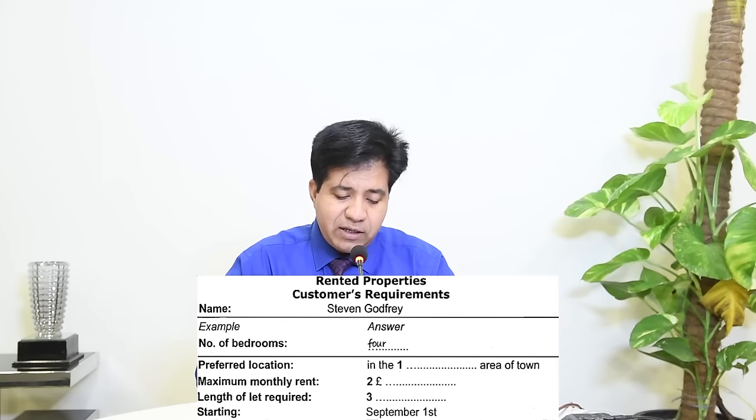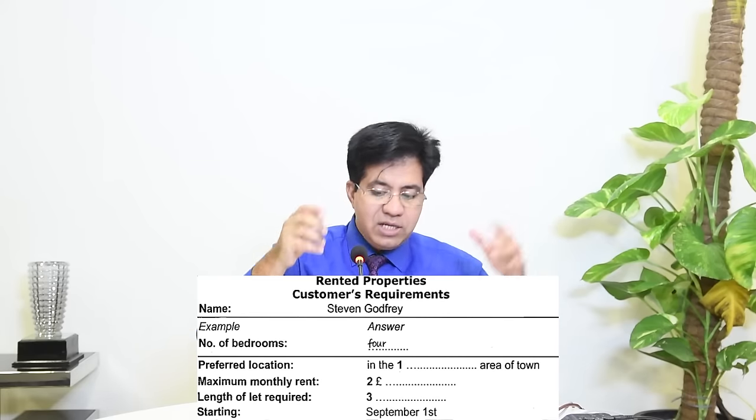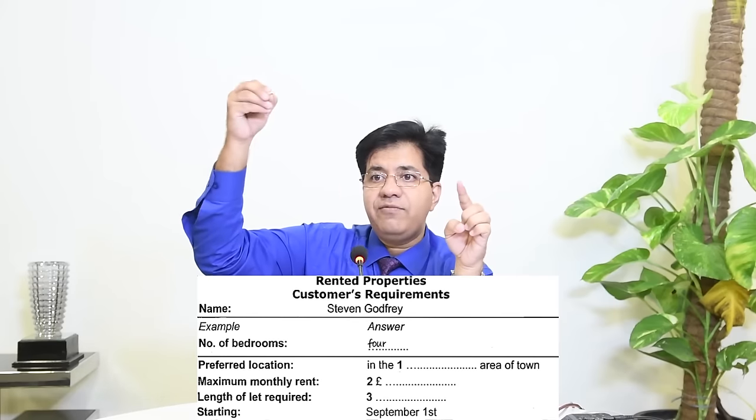There's going to be a form to fill in. The name 'Godfrey' is already given — underline it to track the audio. Audio tracking is very important: keep one hand tracking the audio on the question booklet and the other hand writing the answer. When they say the name, put your finger there; when they mention bedrooms, move your finger there. You can also use two pens — one to track, one to write.